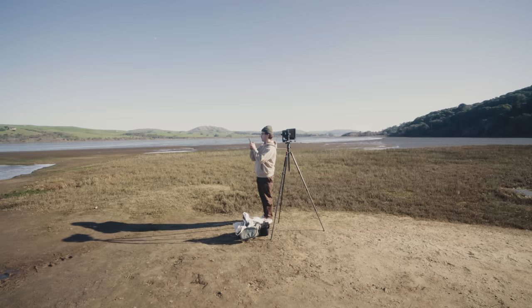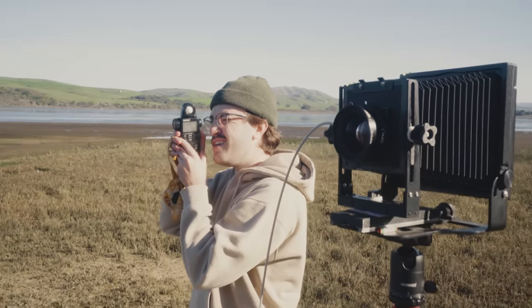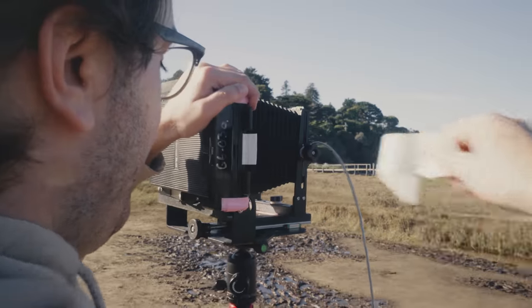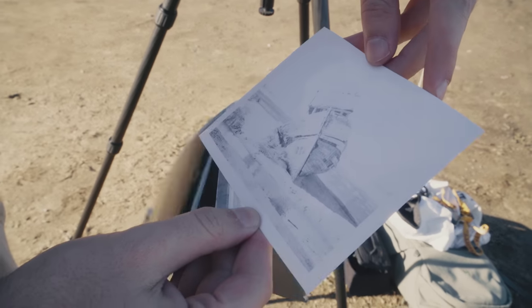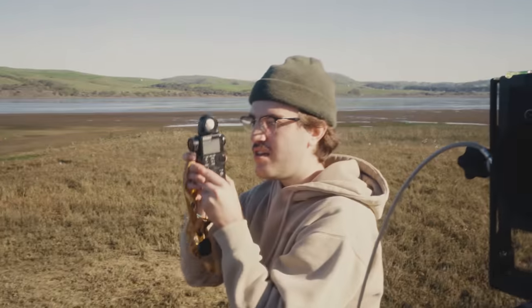It was becoming clear we were going to have to play around with settings — this wasn't going to be a simple exposure dial fix in Lightroom. It was Joey's turn to accidentally overexpose some film. In an attempt to diagnose the problem, he tried the same exposure but with less development time, thinking maybe it was blown out because we let it cook too long. Turns out it wasn't that either.